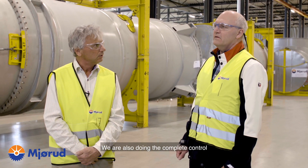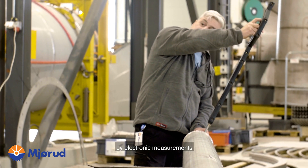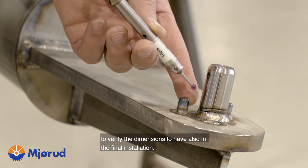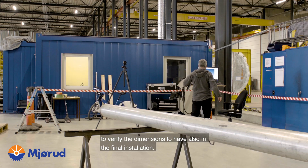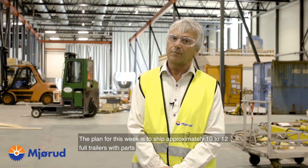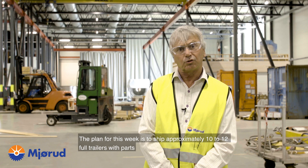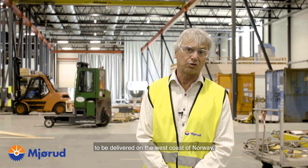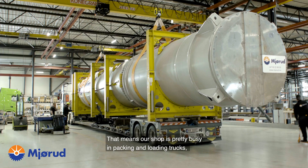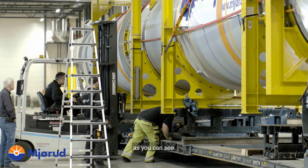What about the control, Ole? We are also doing complete control by electronic measurements to verify the dimensions for the final installation. The plan for this week is to ship approximately 10 to 12 full trailers with parts to be delivered on the west coast of Norway. That means our shop is pretty busy packing and loading trucks, as you can see.